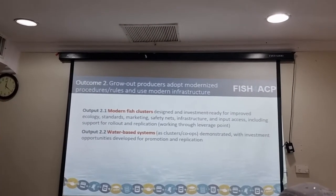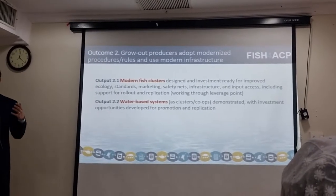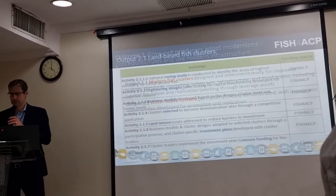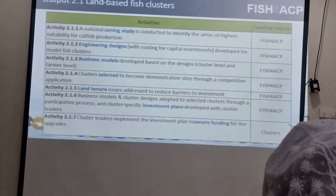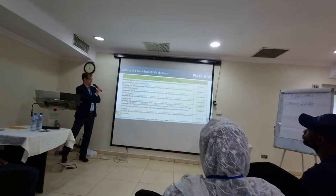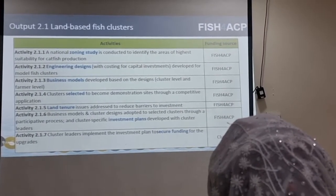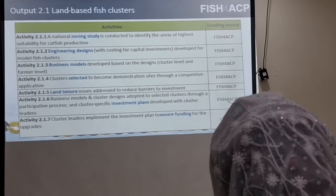A similar approach applies to water-based systems — they can also be thought of eventually as clusters, with developing investment opportunities and demonstration areas in place. Looking at the activities for developing the clusters, the first would be a national zoning study to identify the areas of highest suitability for catfish production — analyzing the entire country for the best areas where a cluster can be most successful, based on natural resource availability, constraints, and population centers.